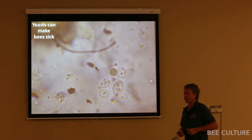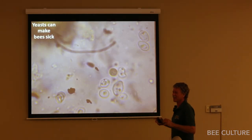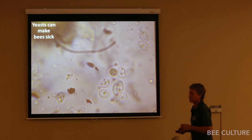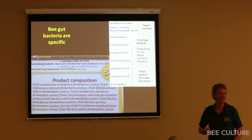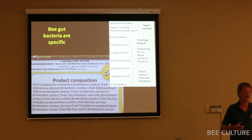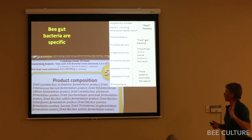Before you spend a lot of money on fumagillin to try to cure dysentery, first spend a few dollars on a microscope and see whether there actually is any nosema in your bee's gut. Generally when I see dysentery, I see either yeast or amoeba inside the gut — it has no relationship with nosema. That image is at 1000x oil immersion. To really see the internal structure, you need to go to 1000x. Also, Kirk found that a lot of off-the-shelf protein supplements are just chock full of yeast.